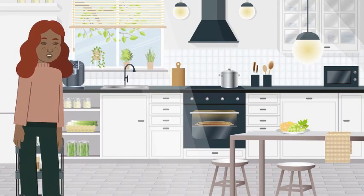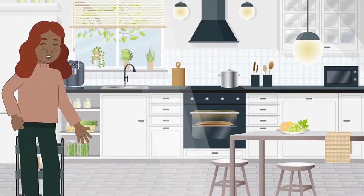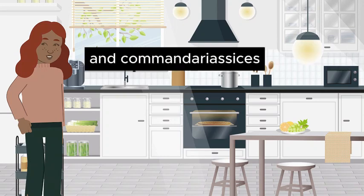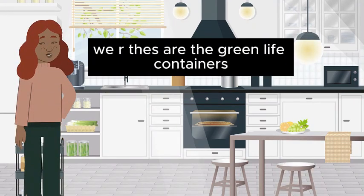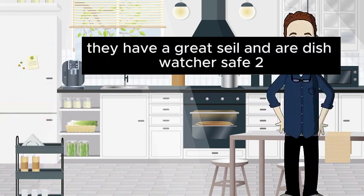You're in luck. We have a new shipment of eco-friendly containers by Green Life. They're made from recycled materials and come in various sizes. I can show you where they are. That's exactly what I need. Lead the way. Here we are. These are the Green Life containers. They have a great seal and are dishwasher safe too.